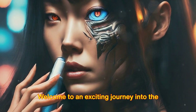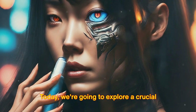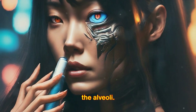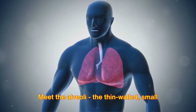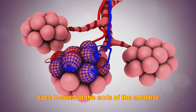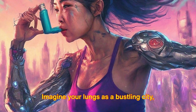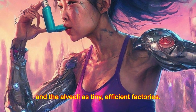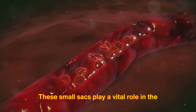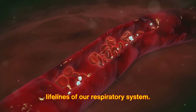Welcome to an exciting journey into the fascinating world of the respiratory system. Today we're going to explore a crucial player in the process of oxygen exchange: the alveoli. Meet the alveoli, the thin-walled small sacs located at the ends of the smallest airways in the lungs. Imagine your lungs as a bustling city, and the alveoli as tiny, efficient factories. These small sacs play a vital role in the exchange of oxygen and carbon dioxide, the lifelines of our respiratory system.